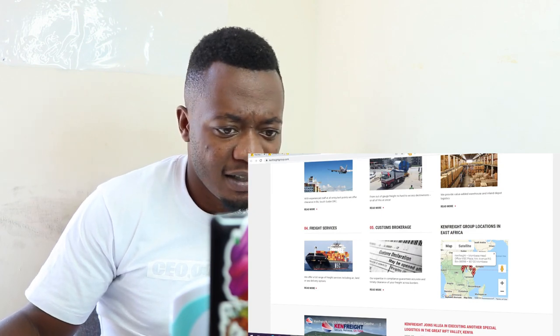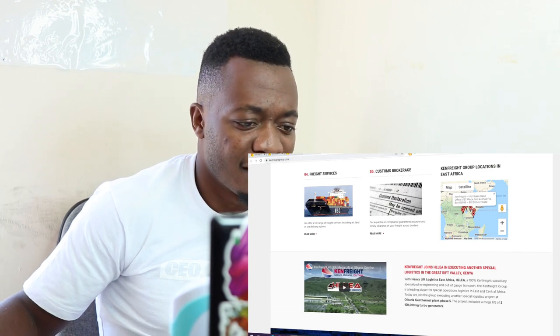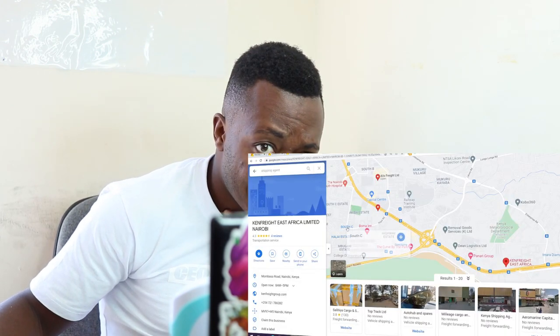Shipping is important because of shipping weight. Unalipa $14 per kilo ukiship via air. So let's say unadai kulipa — if it was 500 kilos, utalipa 500 times $14 dollars. Do you wanna do that? I'm not so sure. Just maybe you see.